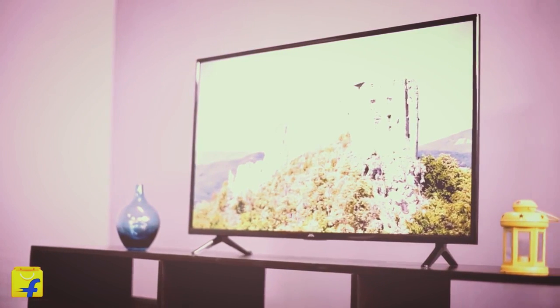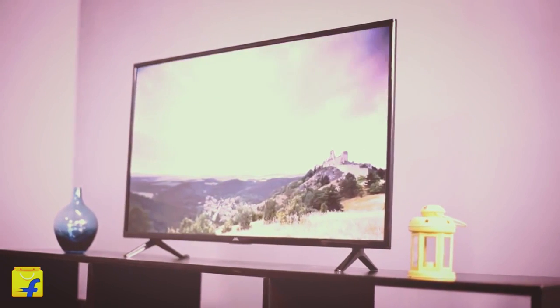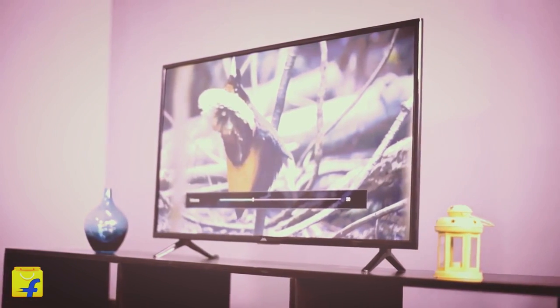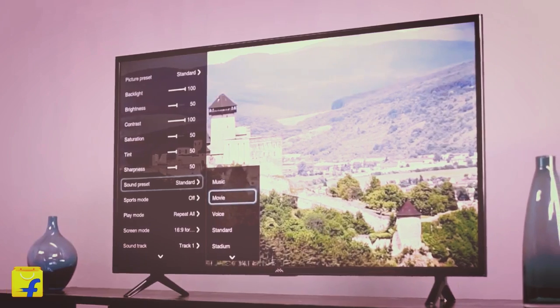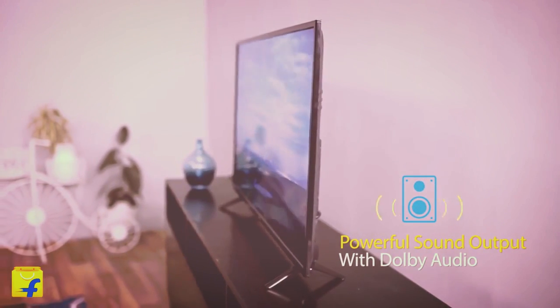Falcon TV Plus app store: entertain yourself with downloadable content from over 500 applications, ranging from video on demand, social gaming, music, and photo sharing. It also allows interaction between the TV and other mobile devices.